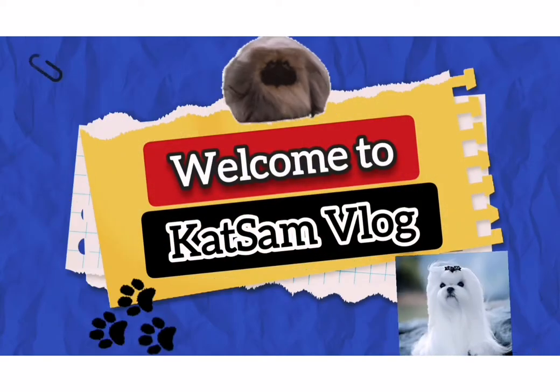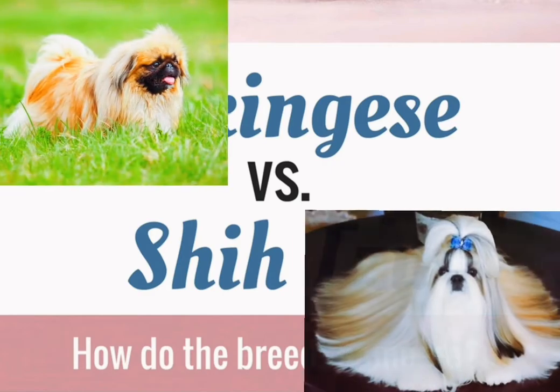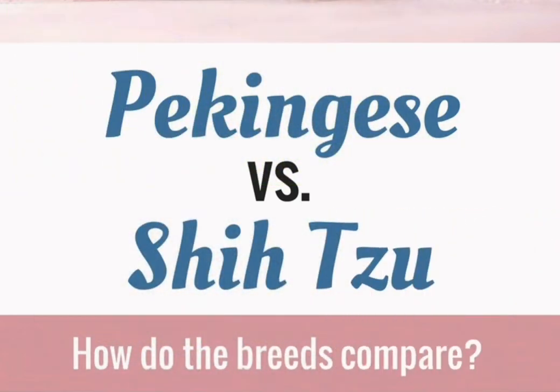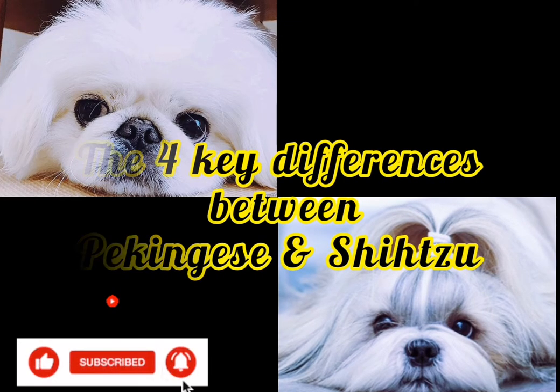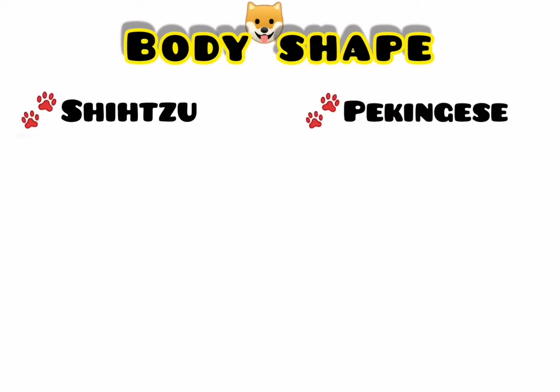Hi everyone, welcome to our YouTube channel. Can you tell the difference between Pekingese and Shih Tzu? Well, let's talk about it in this video. There are four key differences between Pekingese and Shih Tzu: first, the body shape; second, coat; third, face shape; and the last one is temperament. Let's start with body shape.